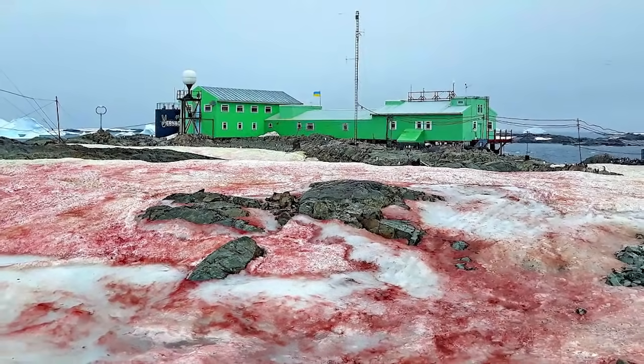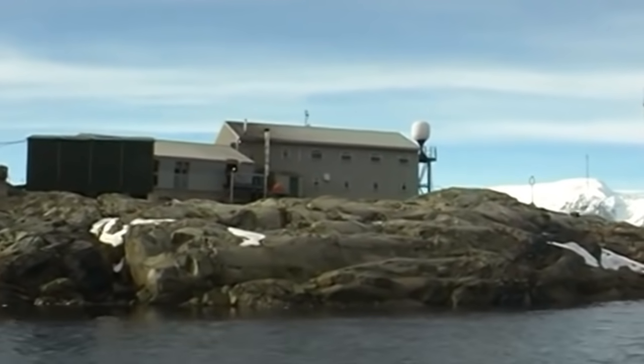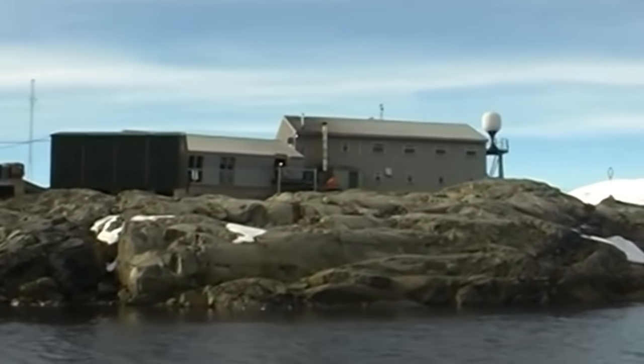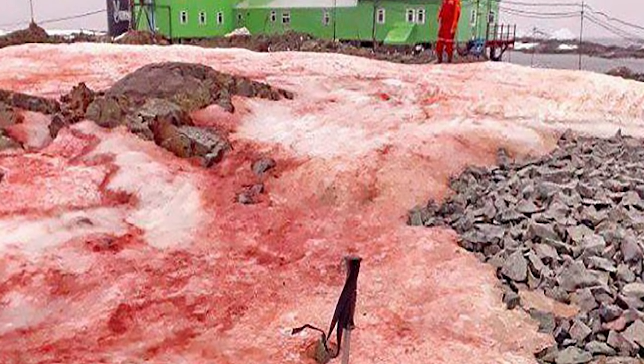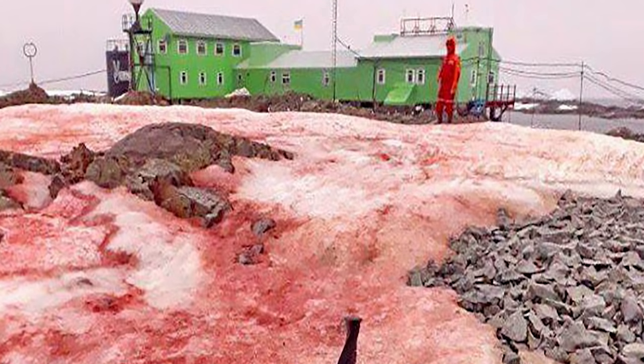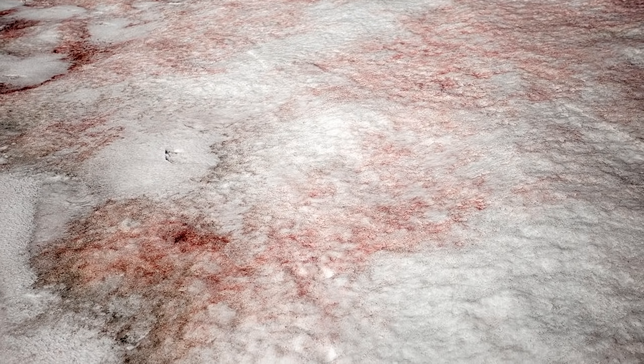You could have been forgiven for thinking a massacre had occurred if you visited Vernadsky Research Base on the Antarctic coast in February 2020. The ice appeared to be splattered with blood, looking like something out of a horror movie. But it isn't what it looks like. Although the phenomenon is known as raspberry snow, what you see here is a streaking effect caused by red pigmented algae — it can occur anywhere in the world with thick layers of snow and ice, but generally isn't this visible and obvious.